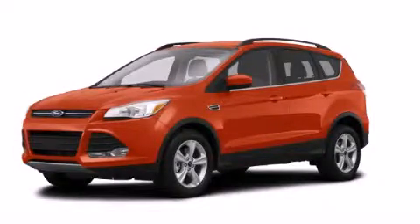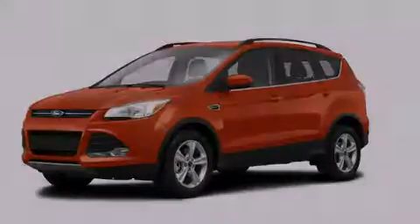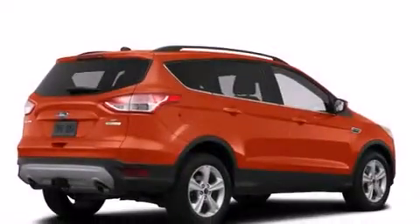This is a brand new 2014 Ford Escape — a great blend of utility, comfort, and style.